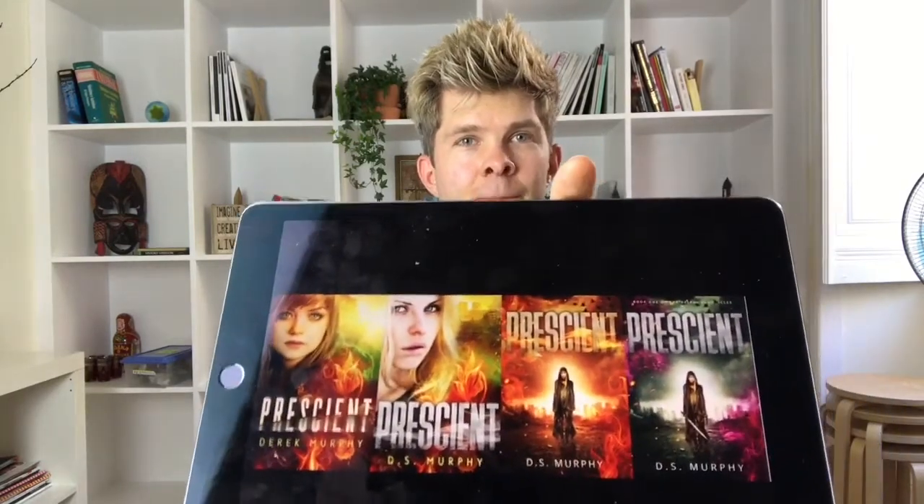And then just recently I changed it up some more to get to this cover, which is what I'm using now. This is a much stronger cover. It shows a girl standing in a dystopian wasteland. It's not orange and yellow, because orange-yellow is mostly for post-apocalyptic, like nuclear warfare. This is more of a, almost a fantasy.